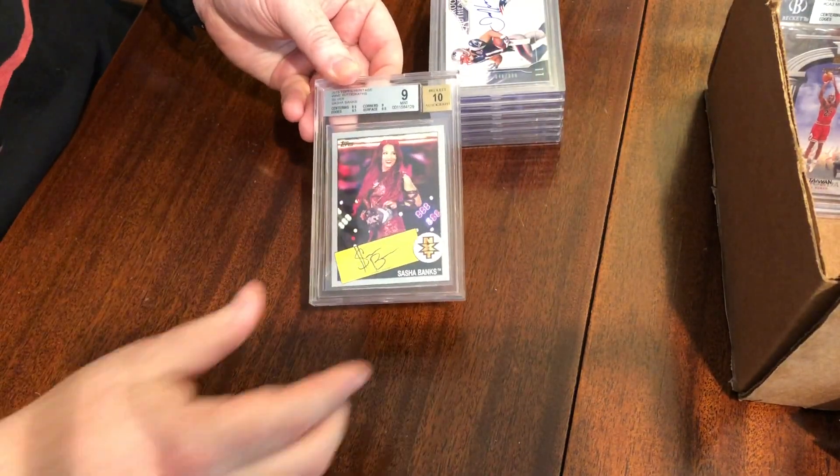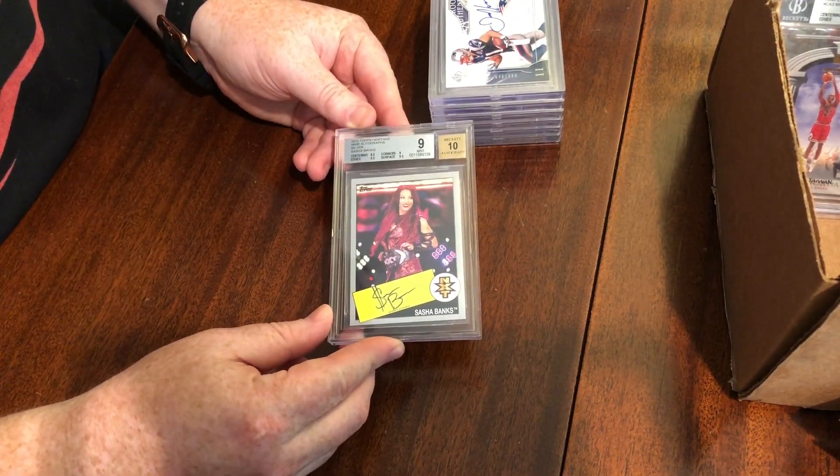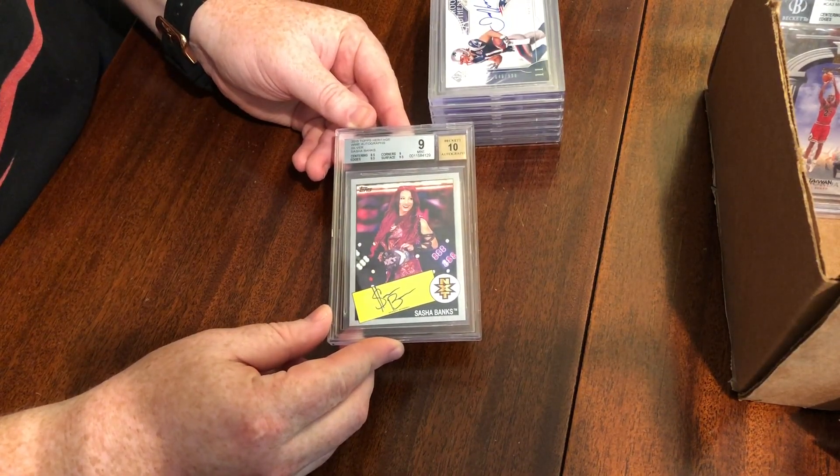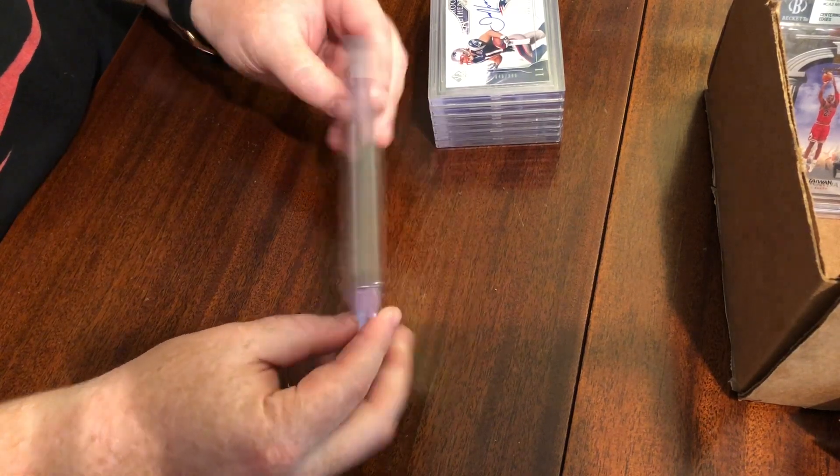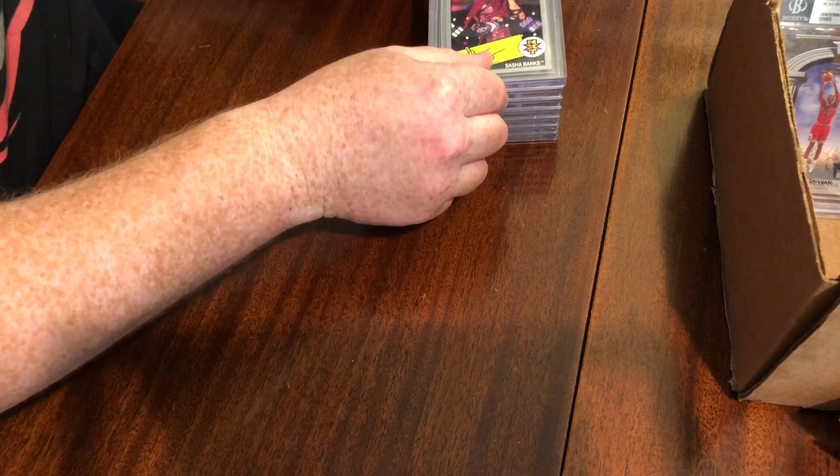Another Sasha Banks — we knew this was probably going to be a nine. We got an 8.5 on centering, nine on the corners, the rest got 9.5, and then a 10 on the autograph. Pretty much what we expected.